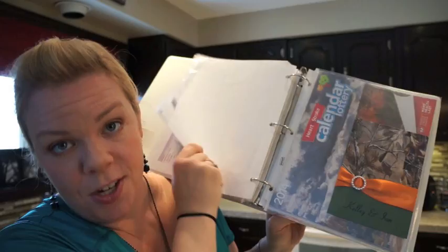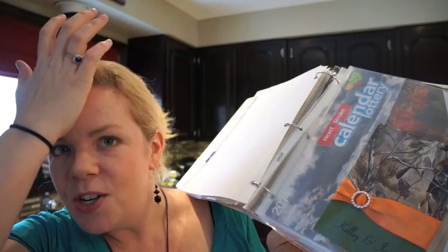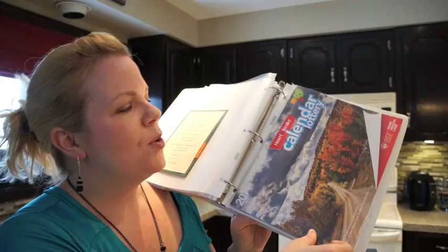Next we have entertainment. This is where I keep wedding invitations, birthday invitations, all those types of things. When you're going somewhere but you can't remember the address, this — instead of your fridge — is a great place to keep those. And we get a heart and stroke calendar for Christmas from a couple of people, so I keep those in here as well.